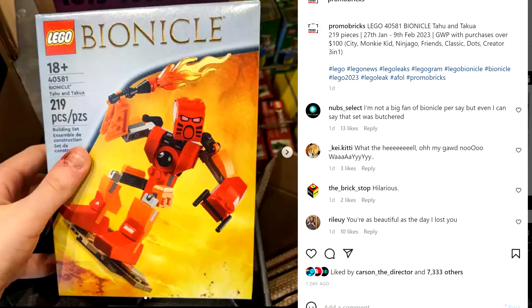But that threshold of $100 is only for original theme purchases — so City, Monkey Kid, Ninjago, Friends, Classic, Dots, or Creator 3-in-1. Minifigures isn't even listed.